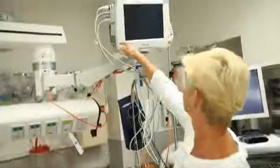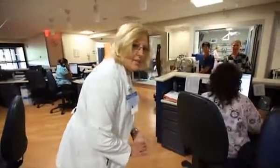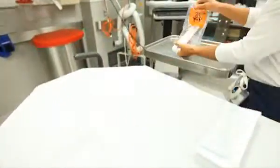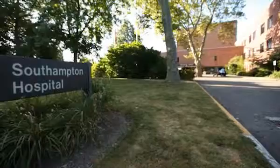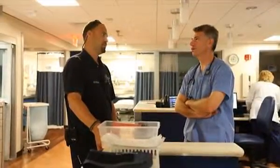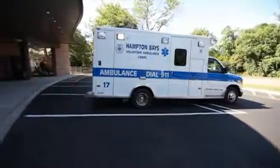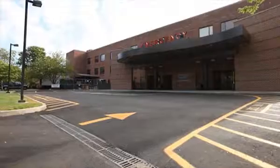From traumatic injuries and heart attacks to everything in between, the ER can handle every imaginable emergency. Southampton Hospital is also a New York State designated stroke center, and our doctors are all board certified in emergency medicine.